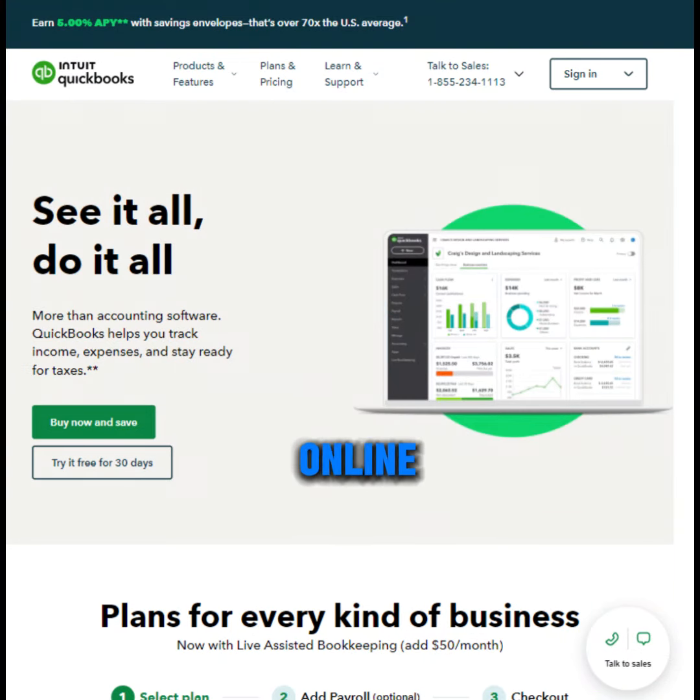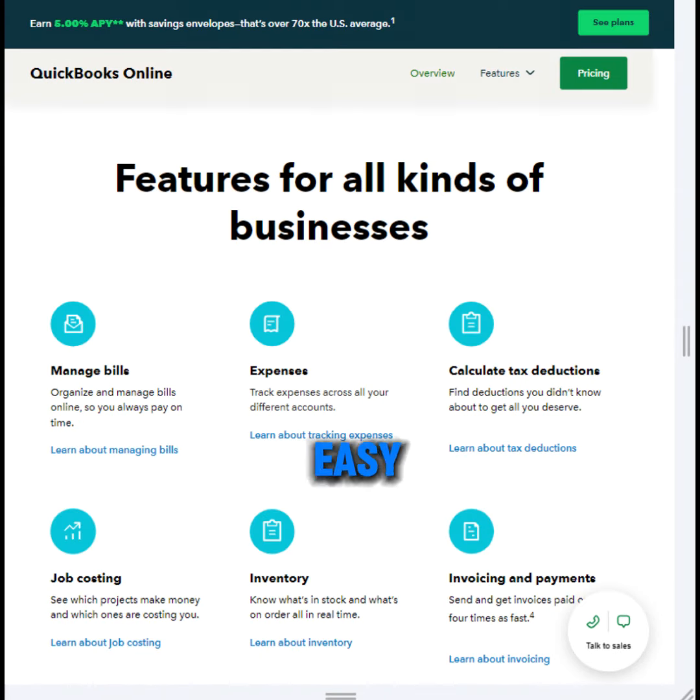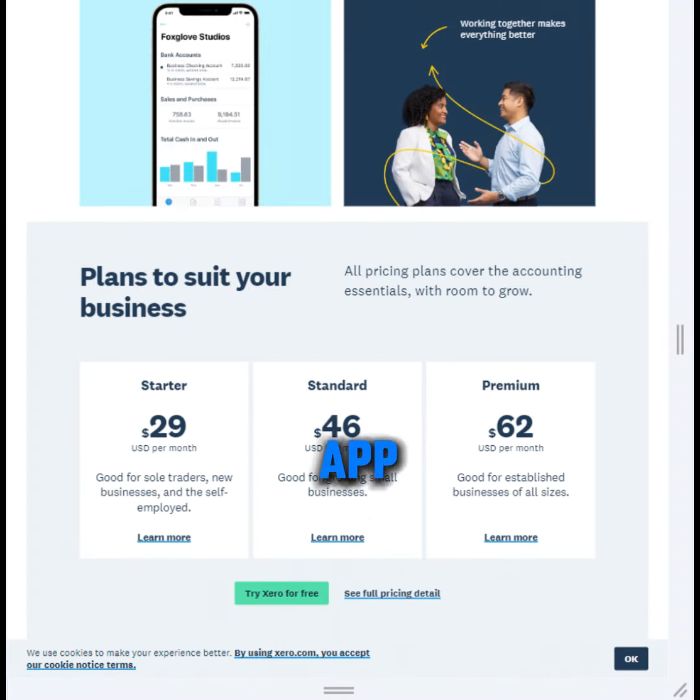QuickBooks Online is a well-known, powerful choice for many businesses. It offers a good balance of features and ease of use. Xero is another popular option, known for its clean interface and mobile app. It's a great choice for businesses on the go.